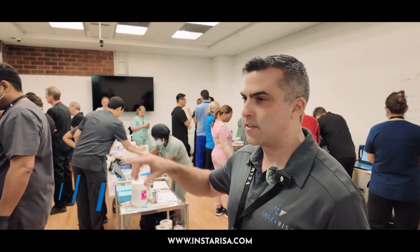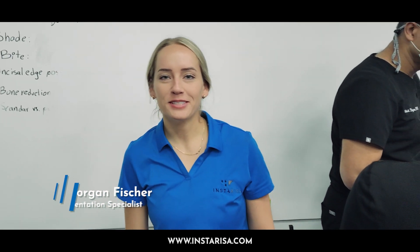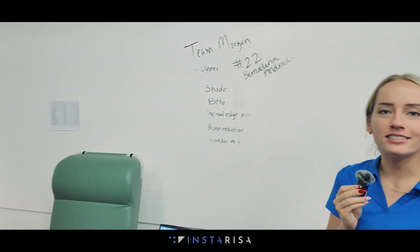We've got four different stations, one in each corner, and each team is comprised of a team leader who is experienced in the workflow. We also have teams comprised of clinicians, clinical partners, and lab technicians. Here's one of our team leaders, Morgan. Morgan, what do you think? I am super pumped. I've never taken so many intake records in my life. Really throwing everybody in — they're going to be masters at taking intake records and setting bites by the end of the day.